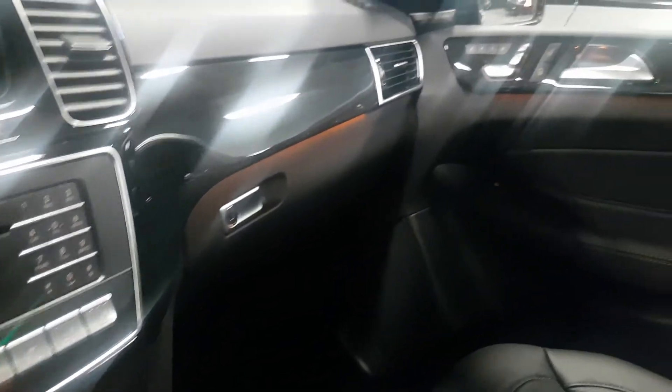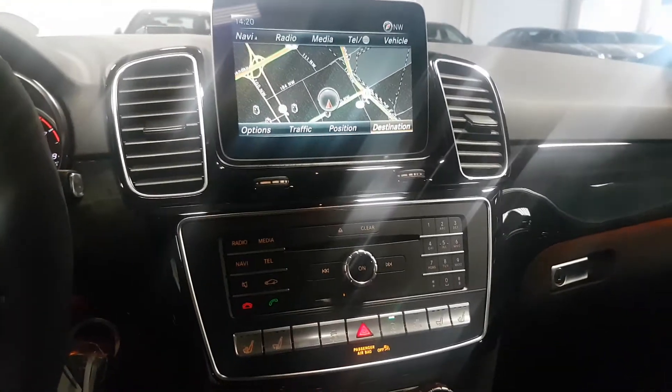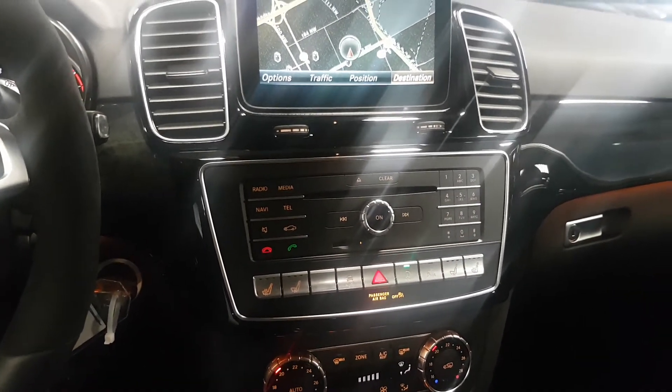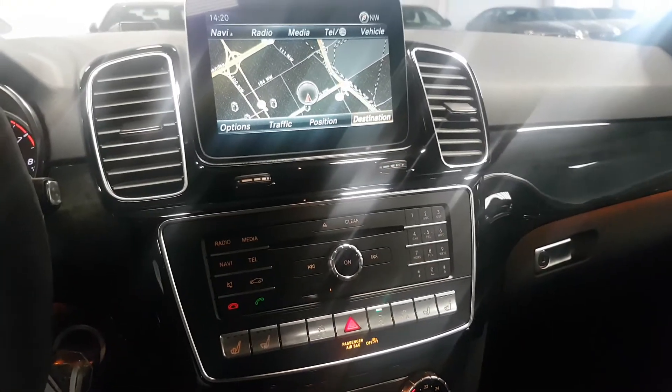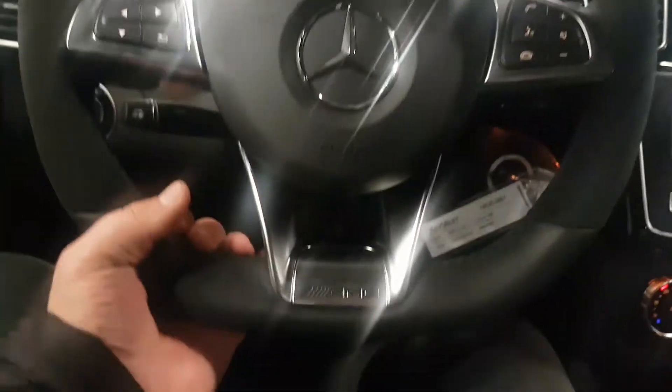It even has the cigarette lighters — I guess the guys in Germany still smoke a lot of cigarettes. Christmas time is coming, Rod — perfect time to buy the honey a car. The black ones are sold, I've got a couple of white ones and some gray ones like this coming in. Look at that steering wheel — beautiful.